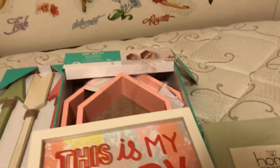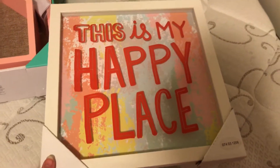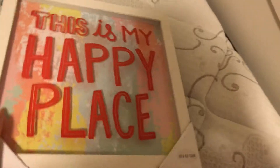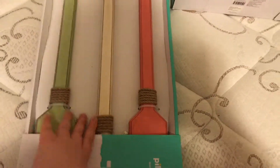We're not quite done with my room. I have a few things I need to hang up - I have this 'This is my happy place' sign, which is adorable. I have these little shelves, and the last thing I'm going to hang up are these little decorative arrows.